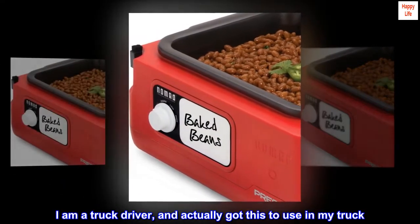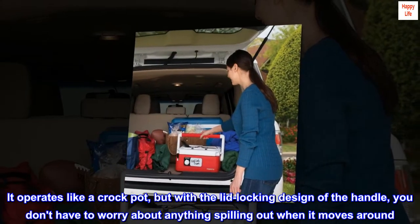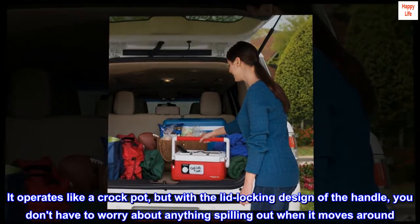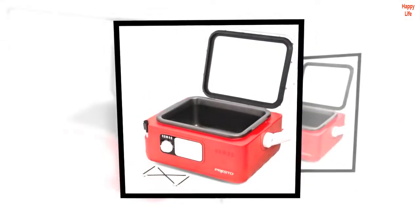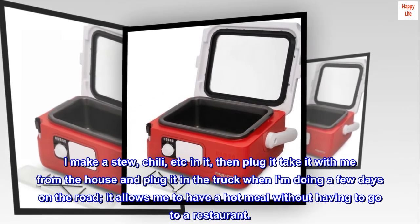Top review from the United States: "Great item. I am a truck driver and actually got this to use in my truck. It operates like a crock pot, but with the lid locking design of the handle, you don't have to worry about anything spilling out when it moves around. I make a stew, chili, etc. in it, then plug it in, take it with me from the house, and plug it in the truck."